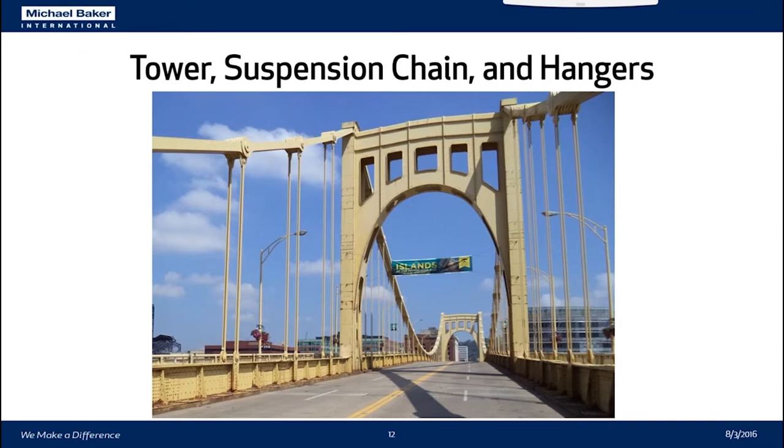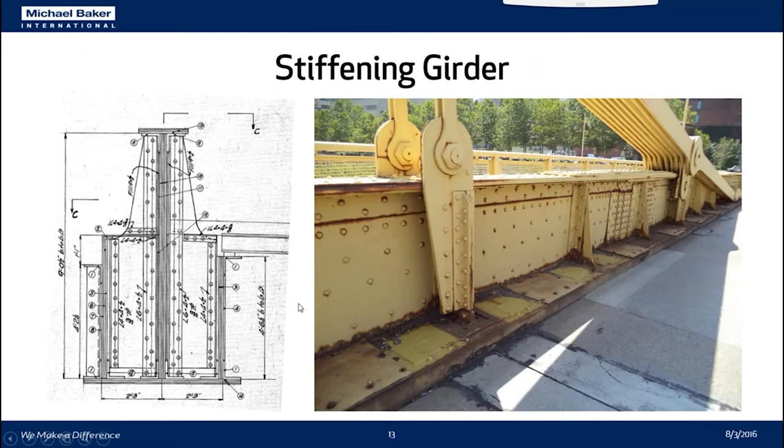Here you can see the tower, suspension chain, and the hangers, as well as what the deck layout looks like today. Looking at the stiffening girder, you can see a section through it — it's an interesting design because it has three webs. The wide bottom flanges between the three webs contain two hollow cells that are currently covered with steel plate with hatches that can be opened for bridge inspection.